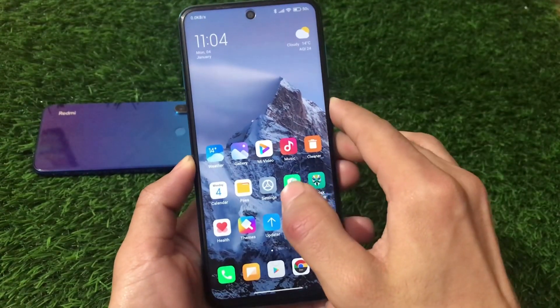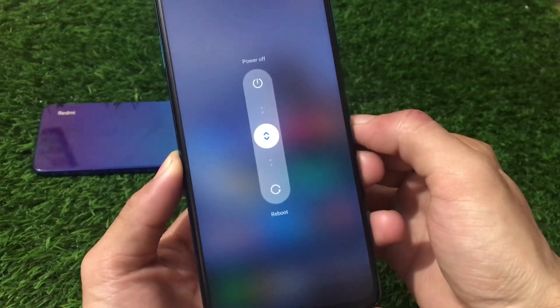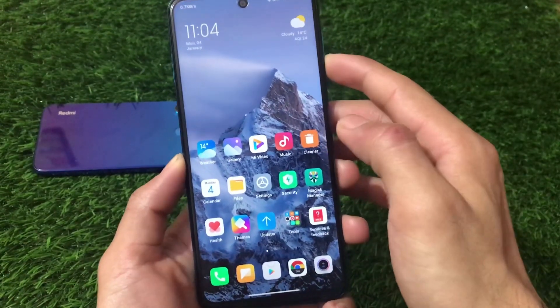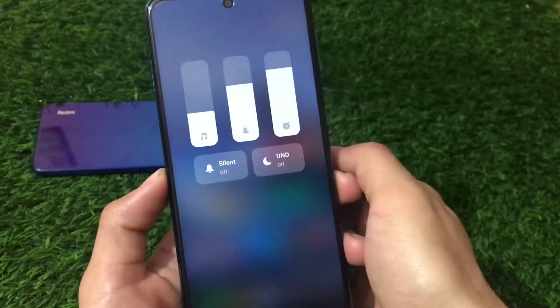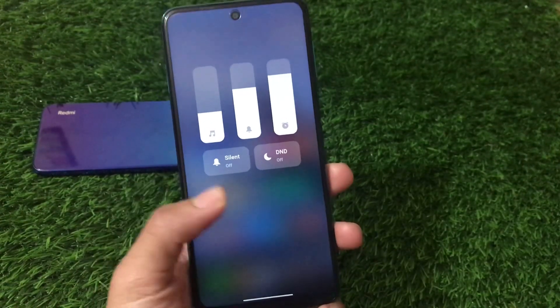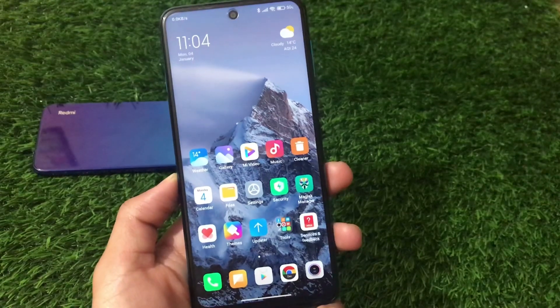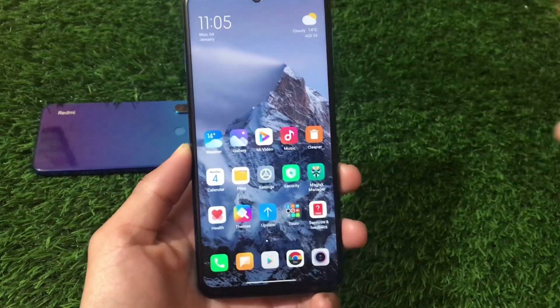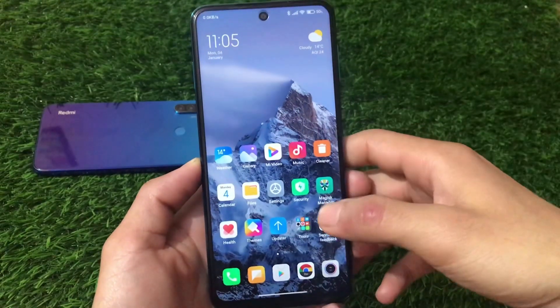This build includes some cool new features, including a new power menu. If you go to the volume panel, there's a new volume panel style working nicely here, with silent mode, DND, and other options available.